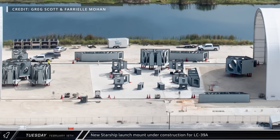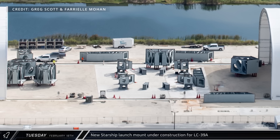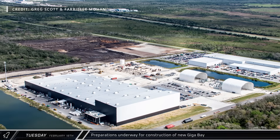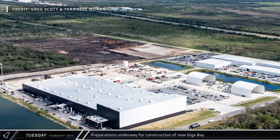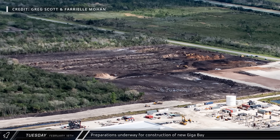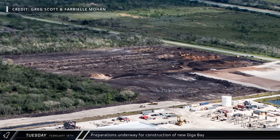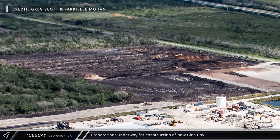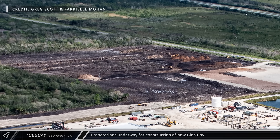This new tent consists of two sections on rails, allowing it to be open for crane access or closed to provide some level of protection from the elements. The most exciting development at the site, however, is to the north where grading has begun for a massive expansion to SpaceX's facilities. An enormous gigabay is expected to be built here in the near future, dwarfing Starbase's megabays. Eventually, we should also see a Star Factory building on this site as SpaceX looks to the future and a large-scale ramp-up to their production capability.